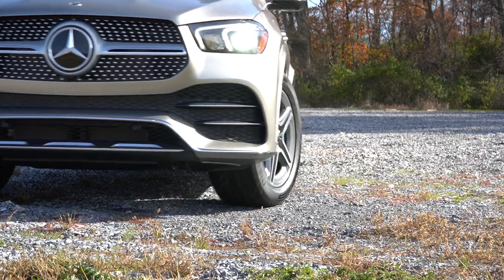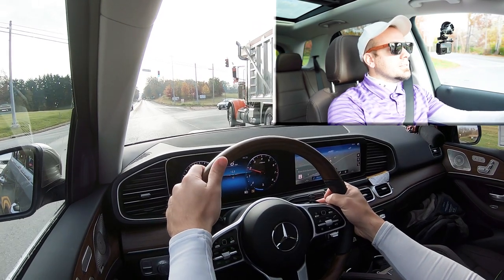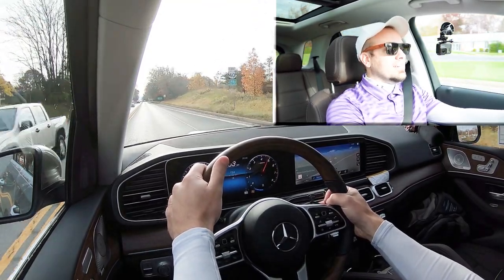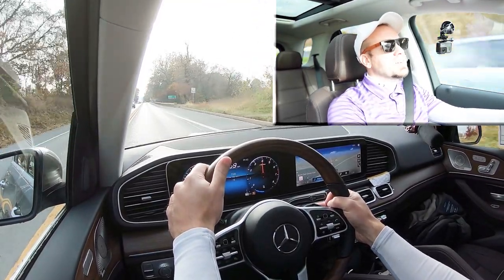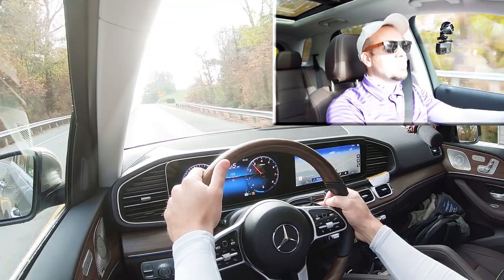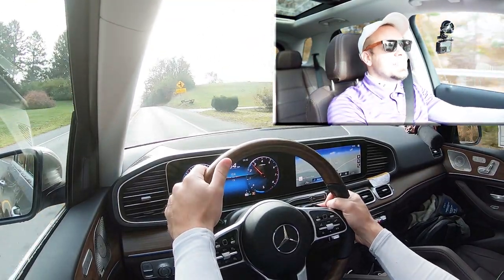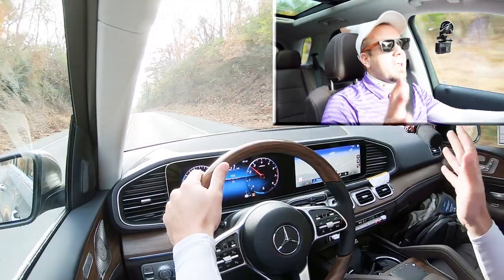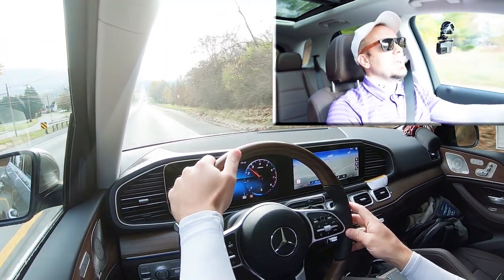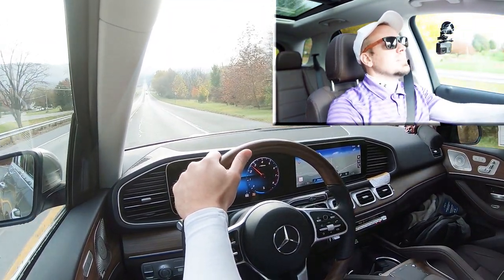Let's go ahead and put the paddle shifters and acceleration to the test at the same time and see how quickly the paddle shifters react and how quickly we can get this one up to speed. The paddle shifters have a slight delay to them as expected in an SUV, but this thing is quick — definitely doesn't feel like 0 to 60 in 7.1. It feels more like 0 to 60 in 6.5 or something. You're not going to have any issues merging onto the highway. It is a very nice acceleration here in the GLE 350 without a doubt.